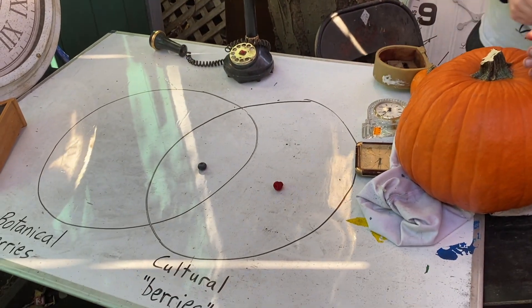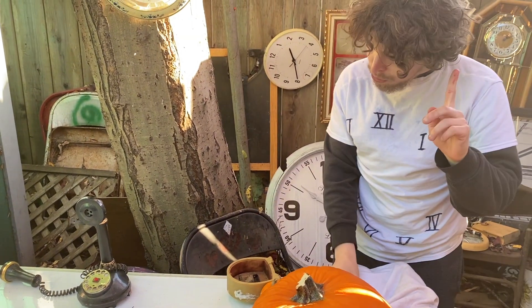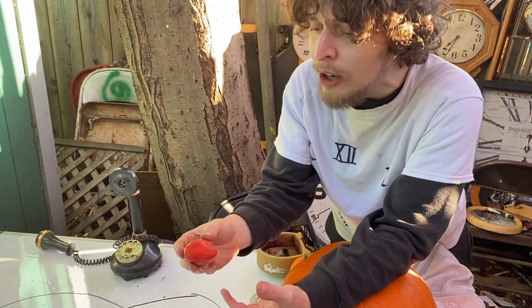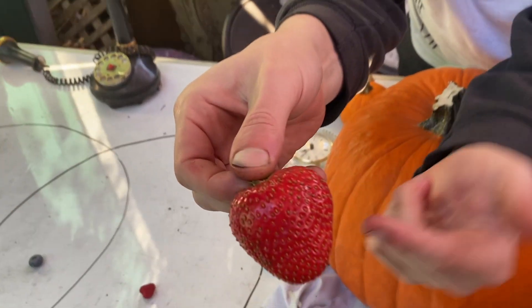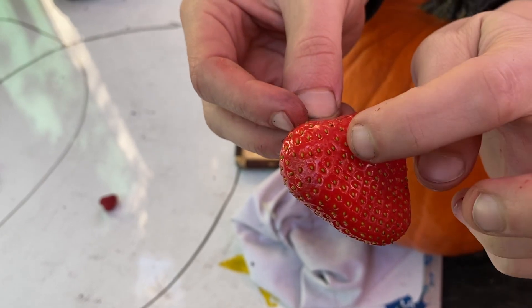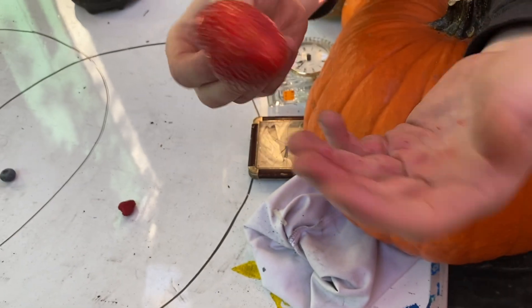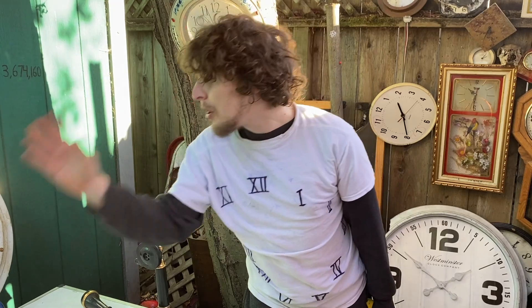Raspberry only goes on the cultural berry side of the diagram. It's actually something known as an aggregate fruit. And a strawberry is also not botanically a berry — it's not only an aggregate fruit but also an accessory fruit, because each of what looks like a seed on the outside is really something called an achene, which is a fruit of its own containing a seed inside it. So that just goes on the cultural berry half too.